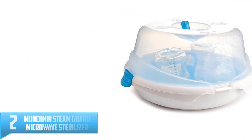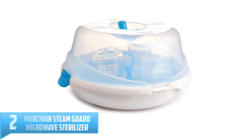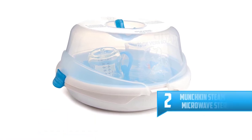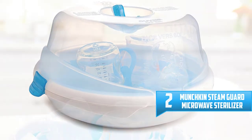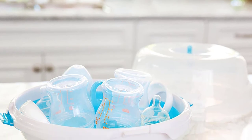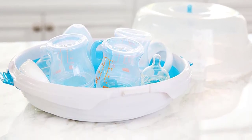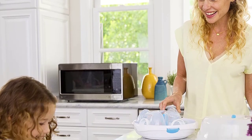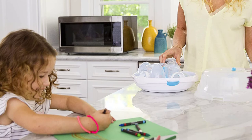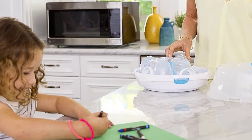Number 2: Munchkin Steam Guard Microwave Sterilizer. It is no secret that every mother wants the best for their baby. This entails ensuring that your toddler does not get harmed by bacteria or germs. On that note, the Munchkin Steam Guard Sterilizer is designed to do just this. It utilizes natural steam to destroy all harmful contaminants that may be hiding in baby items. In fact, it can sterilize just about anything — bottles, pacifiers, nebulizers, among others.